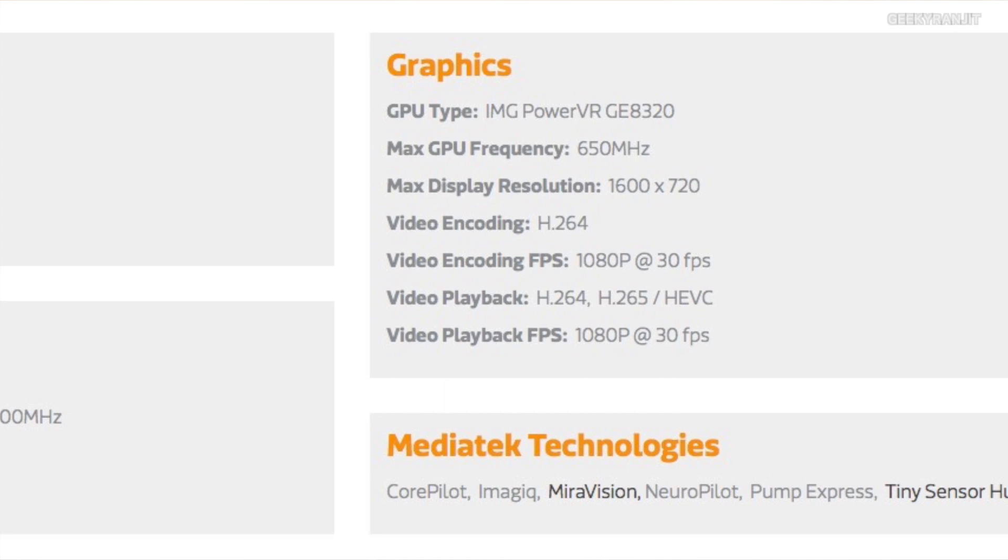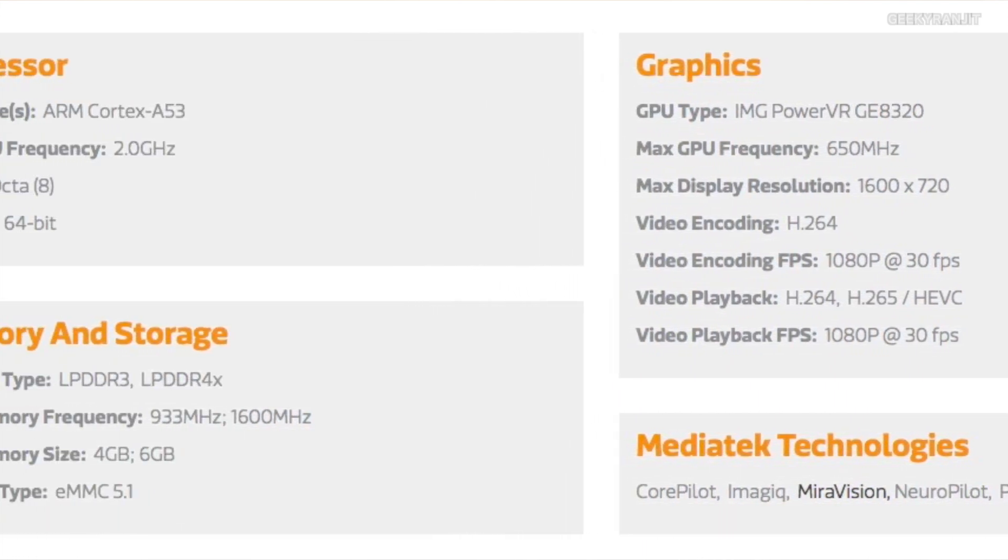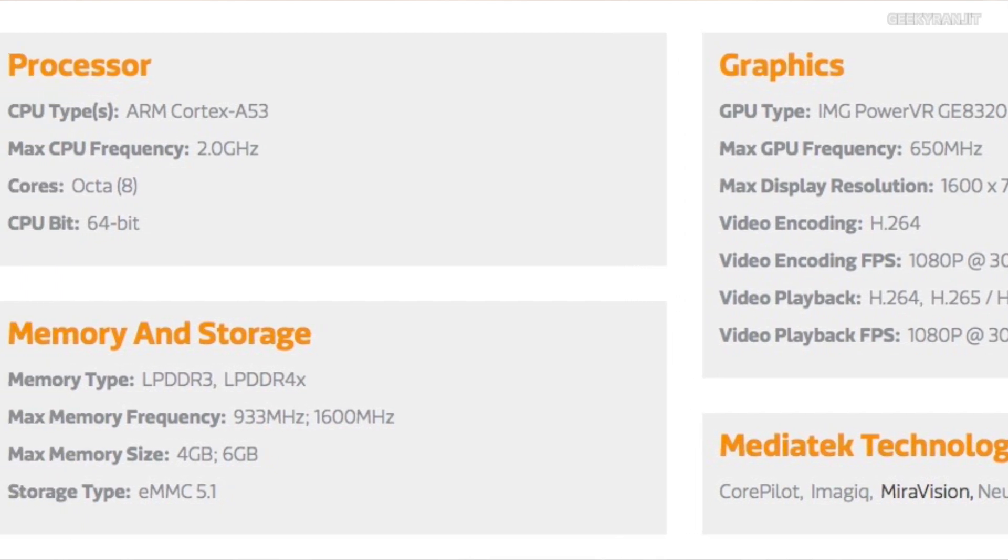Generally, when you lower the process node, the cost actually increases. But I'm glad that MediaTek didn't do any cost cutting, and even the Helio P22 chipset is based on 12 nanometer. Moving to the architecture, this is an octa-core chipset based on ARM Cortex-A53, clocked at up to 2 GHz, with a PowerVR GPU clocked at up to 650 MHz.